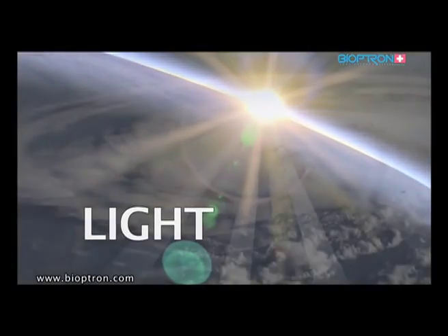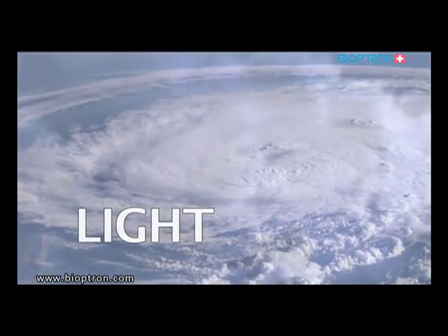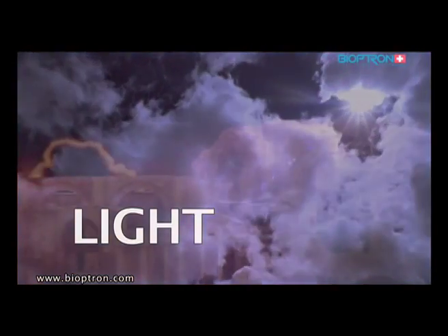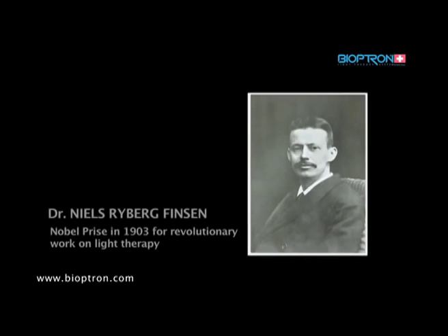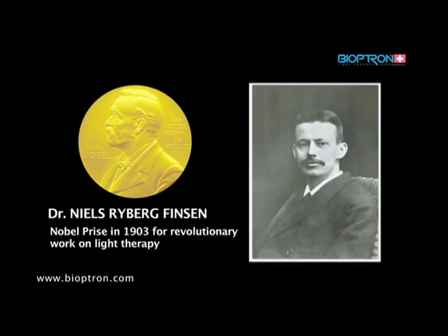Light, as we know, is the condition of life on this planet. Light is the key element of the natural biological system that sustains our metabolism and immune system. Known even in ancient times, modern light therapy has its roots in the early 20th century. The Danish physician Niels Ryberg Finson was awarded the Nobel Prize in 1903 for his work in light therapy.